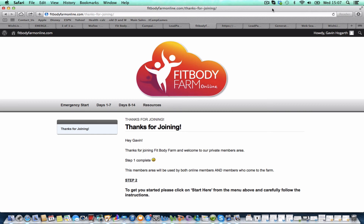Hi there, it's Gavin here from the Fit Body Farm. I just wanted to give you a very quick look at what the VIP member site looks like for the Emergency 14 Day Weight Loss Program.